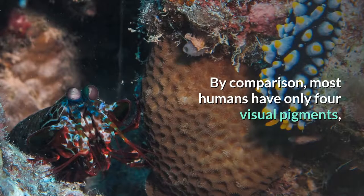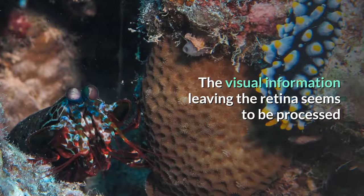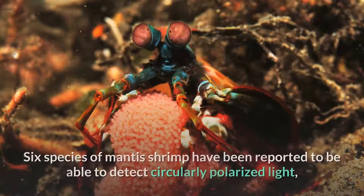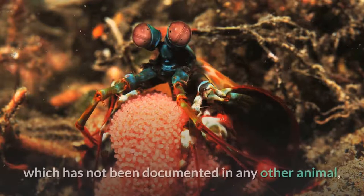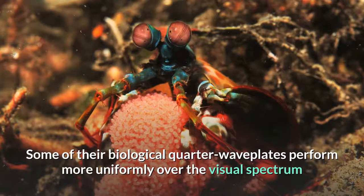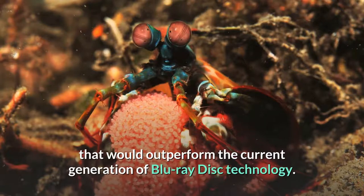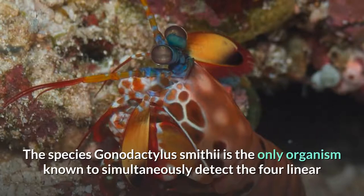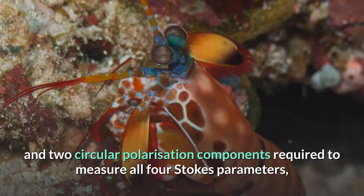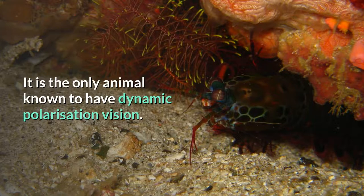By comparison, most humans have only four visual pigments, of which three are dedicated to seeing color, and human lenses block ultraviolet light. The visual information leaving the retina seems to be processed into numerous parallel data streams leading into the brain, greatly reducing the analytical requirements at higher levels. Six species of mantis shrimp have been reported to be able to detect circularly polarized light, which has not been documented in any other animal. Some of their biological quarter waveplates perform more uniformly over the visual spectrum than any current man-made polarizing optics, and this could inspire new types of optical media that would outperform the current generation of Blu-ray disc technology. The species Gonodactylus smithii is the only organism known to simultaneously detect the four linear and two circular polarization components required to measure all four Stokes parameters, yielding a full description of polarization, and is thus believed to have optimal polarization vision. It is the only animal known to have dynamic polarization vision.